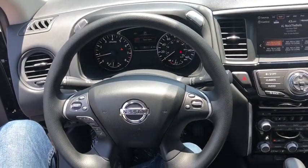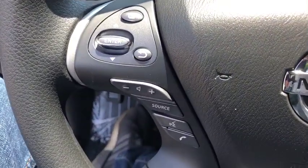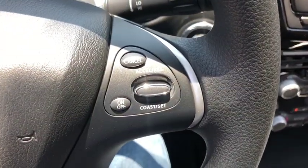Remote keyless entry, brake assist, front bucket seats, rear window wiper, front reading lamp, driver vanity mirror.